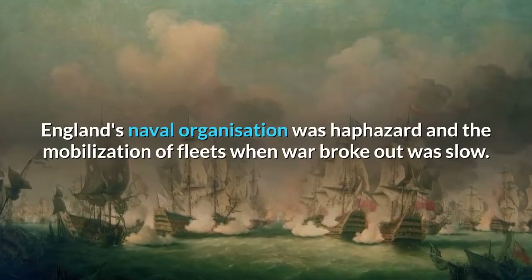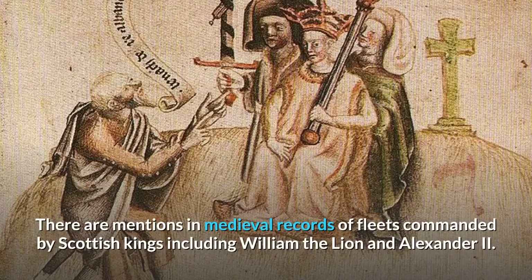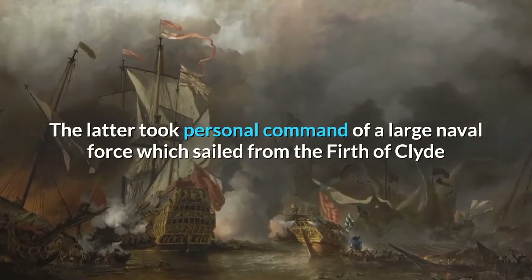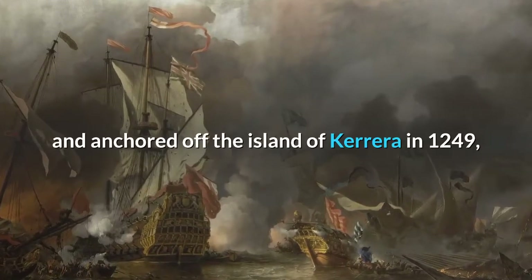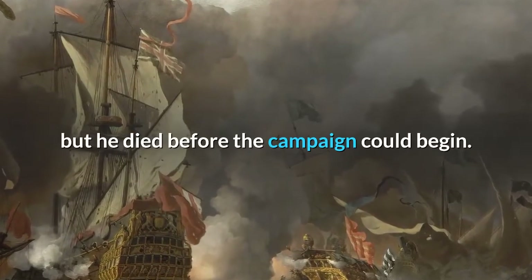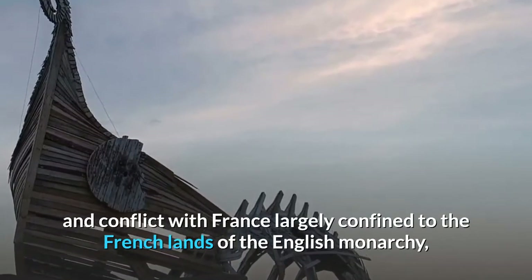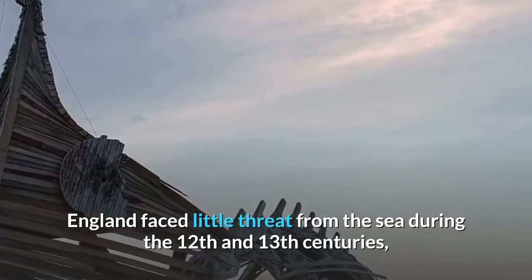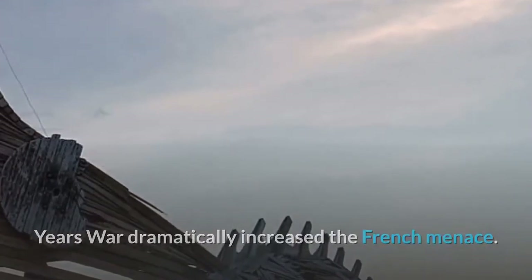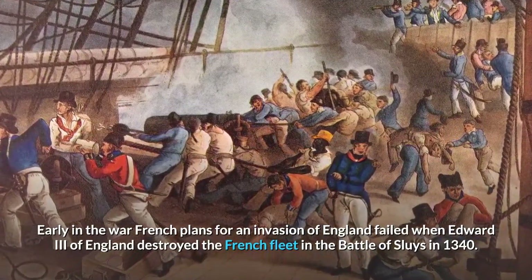England's naval organization was haphazard and the mobilization of fleets when war broke out was slow. There are mentions in medieval records of fleets commanded by Scottish kings including William the Lion and Alexander II. The latter took personal command of a large naval force which sailed from the Firth of Clyde and anchored off the island of Kerrera in 1249, intended to transport his army in a campaign against the Kingdom of the Isles, but he died before the campaign could begin. England faced little threat from the sea during the 12th and 13th centuries, but in the 14th century the outbreak of the Hundred Years' War dramatically increased the French menace. Early in the war, French plans for an invasion of England failed when Edward III of England destroyed the French fleet in the Battle of Sluys in 1340.